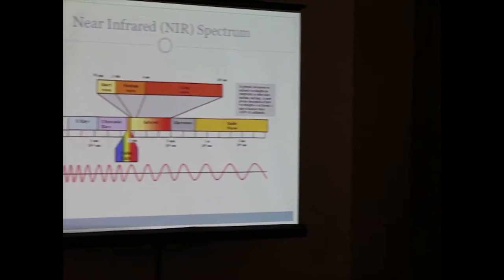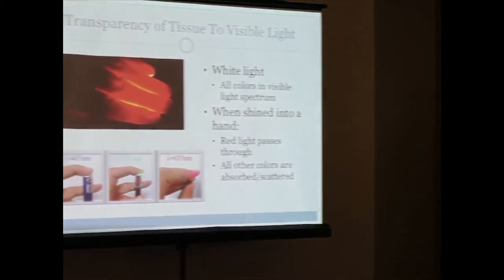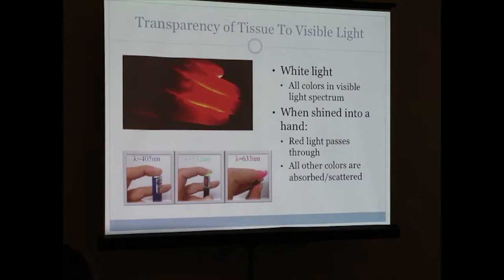Near-infrared is closest to the red wavelengths in visible light. A lot of people have probably done this before — taken a flashlight and shined it on their hand. You only see red coming through. White light actually carries all the visible colors between blue and red, but red is what gets transmitted. As you can see in the pictures, blue and green don't transmit at all — they either reflect or get absorbed by the body — but red light actually gets transmitted through.